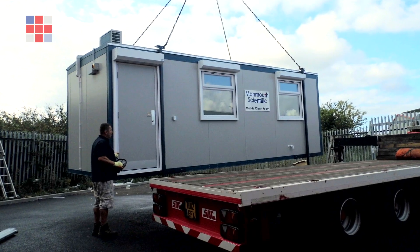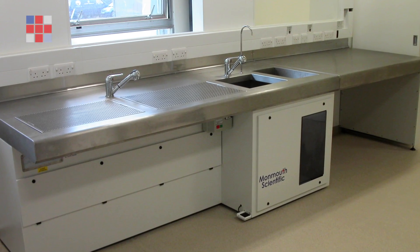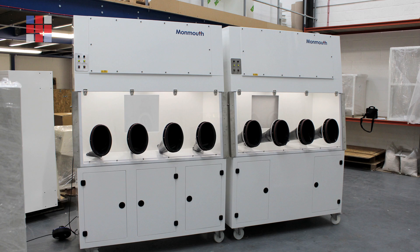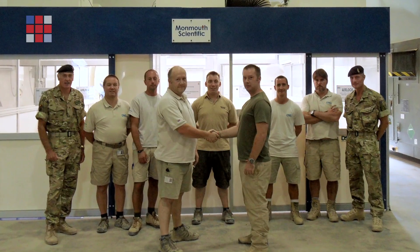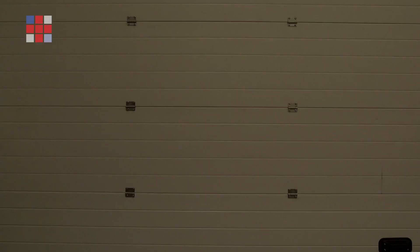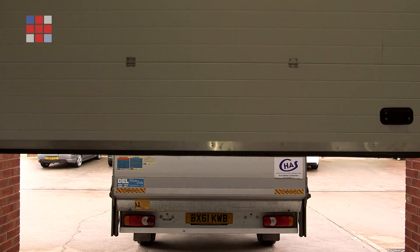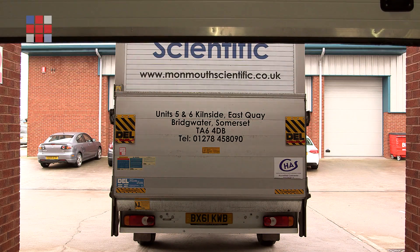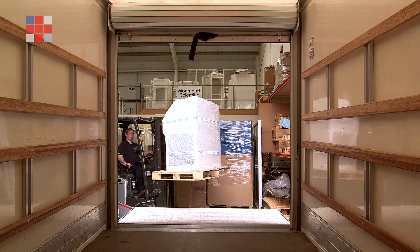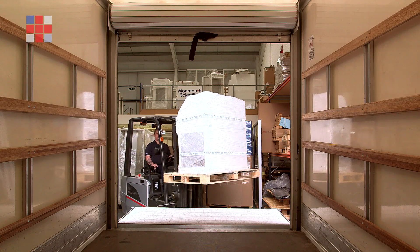We are very proud of our wide and varied customer base. We provide advice and products to all sorts of organisations ranging from the smallest laboratory to large blue chip companies and government institutions. Monmouth don't aim to be the cheapest company in the market, but we do aim to offer very good quality products that are British manufactured and are supplied with great service and support throughout the UK and the rest of the world.